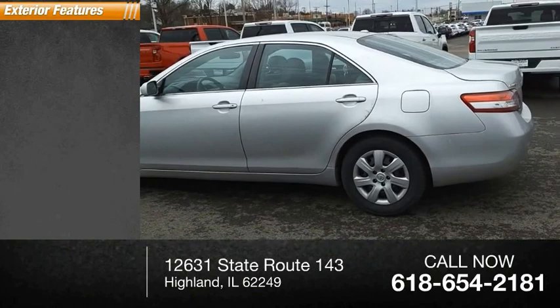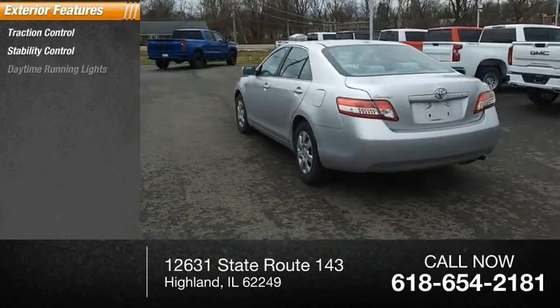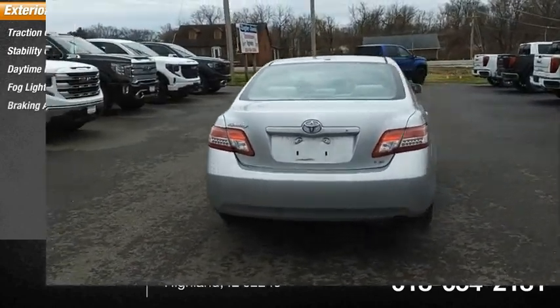Here are some of this vehicle's great options: traction control, stability control, daytime running lights, fog lights, braking assist.